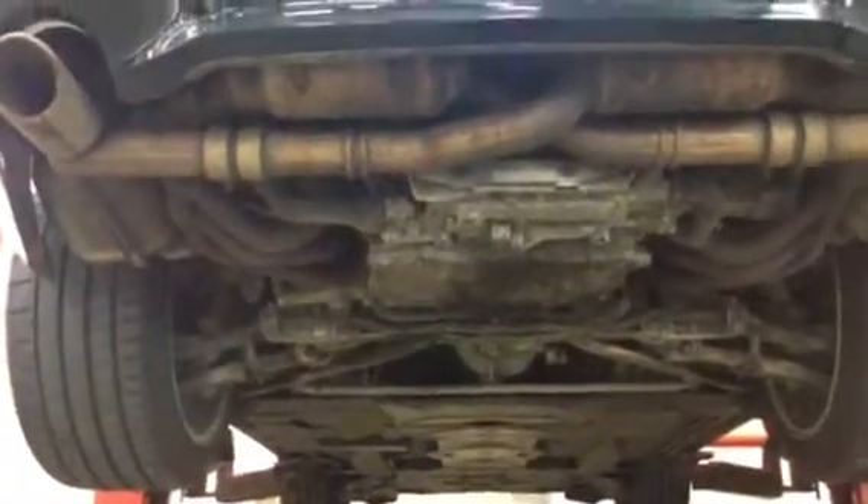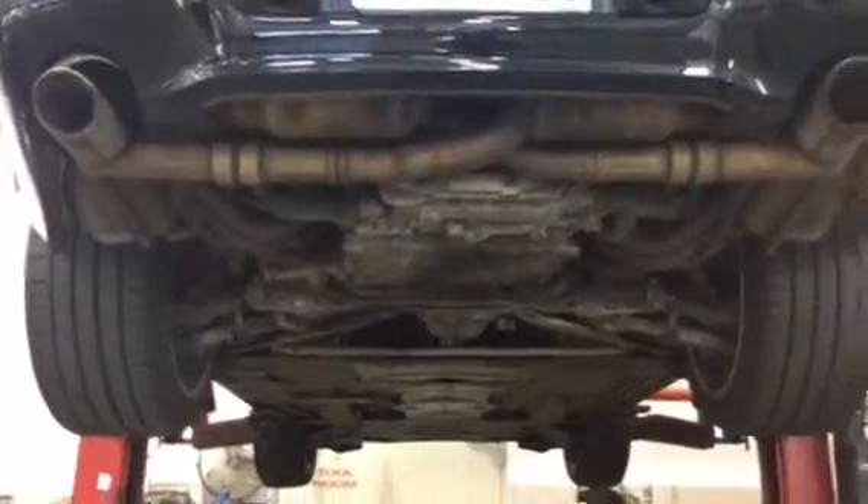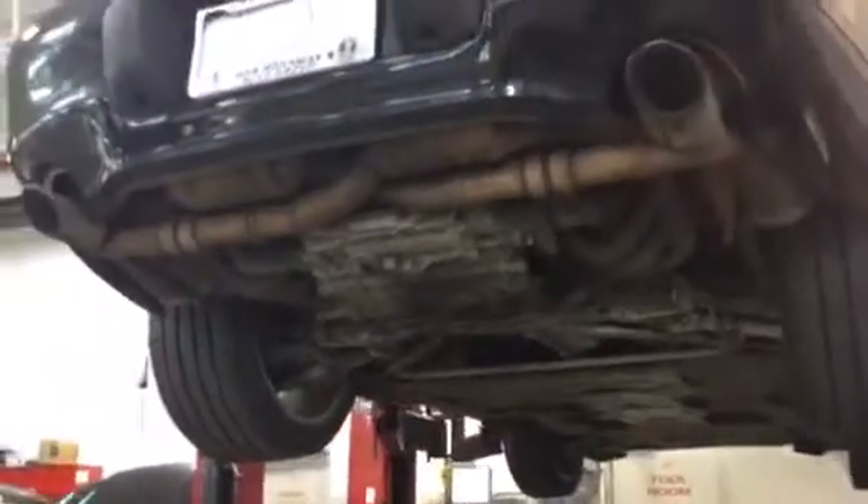I'll try not to get too shaky. So there you have it — 1999, it's got 206,000 miles.